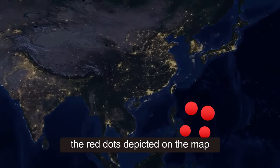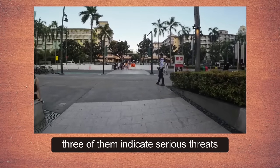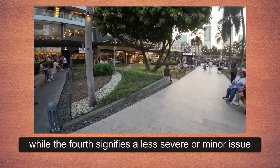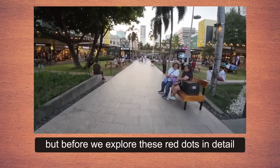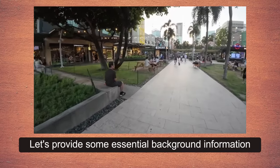The red dots depicted on the map represent four significant factors. Three of them indicate serious threats while the fourth signifies a less severe or minor issue. But before we explore these red dots in detail, let's provide some essential background information.